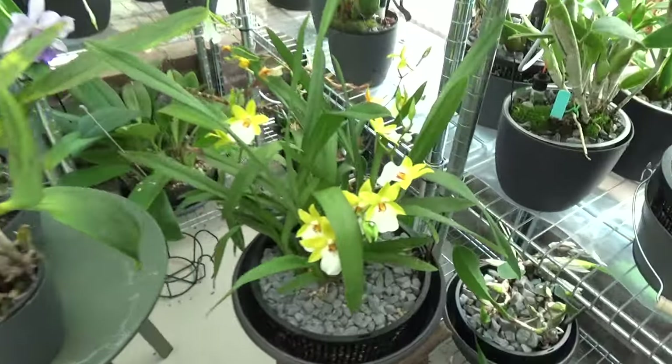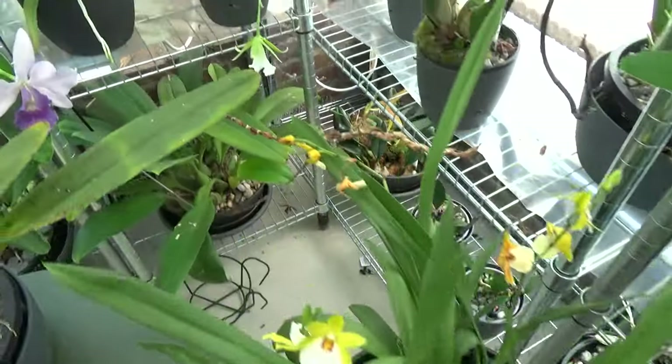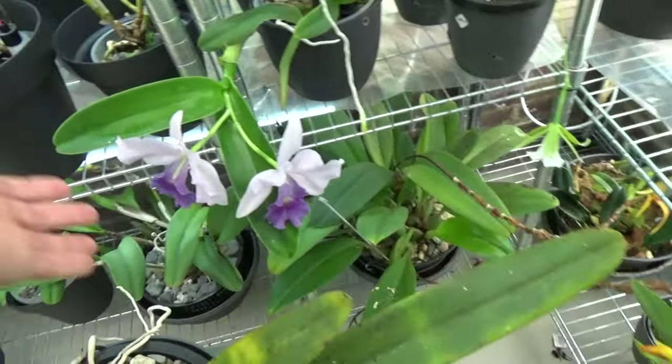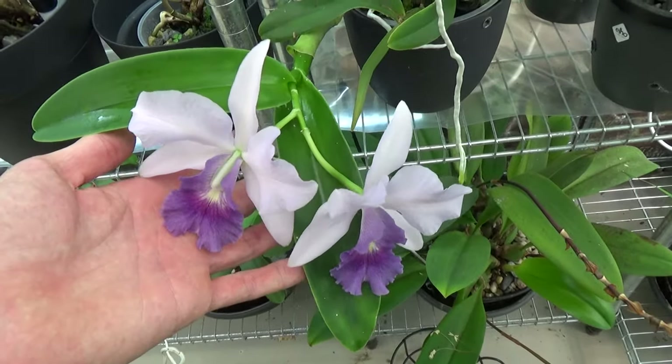Next to it we still have blooms on this Miltonia that I got from Landsbergen at the open house. And the Cattleya Final Blue is still in bloom — beautiful.